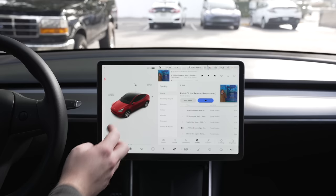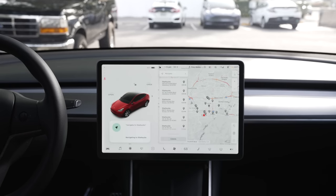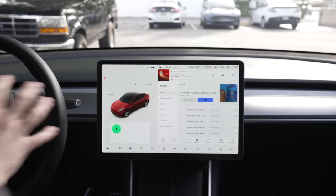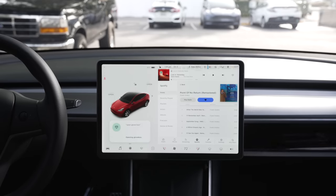Voice commands are something people know exist, but many don't know how useful they can be. You can ask for a specific song from a specific source and typically it gets it right. You can say navigate to a destination and this actually works quickly as well — for example, you can search for a Starbucks and it will show you all the results instead of needing to type with the QWERTY keyboard. Additionally, you can adjust climate controls very specifically using voice commands: ask for a specific temperature, turn on heated seats, and do most tasks that typically require the screen. It's worth sitting with your car and testing different voice commands to see all that they can do.